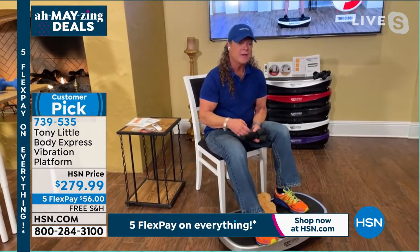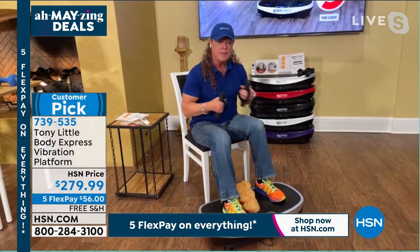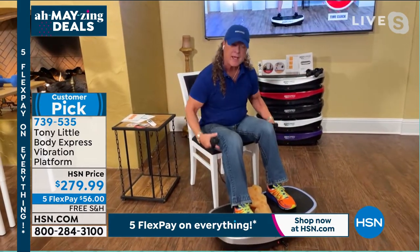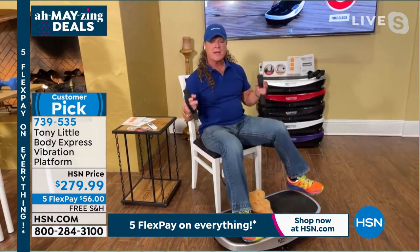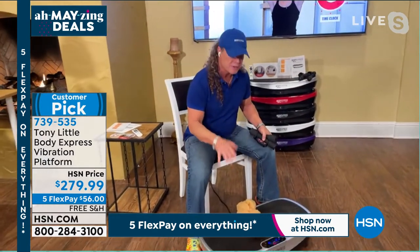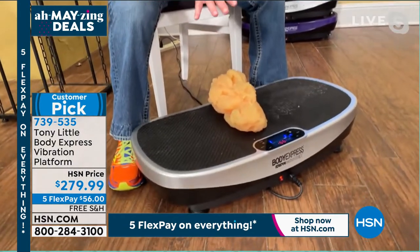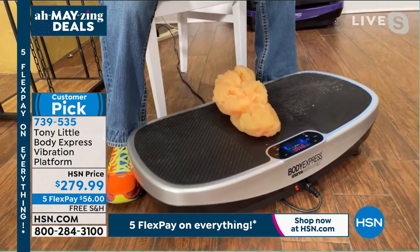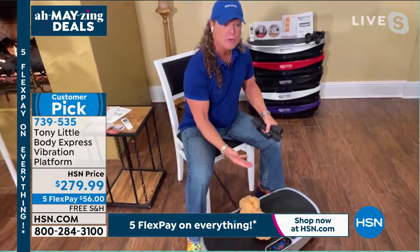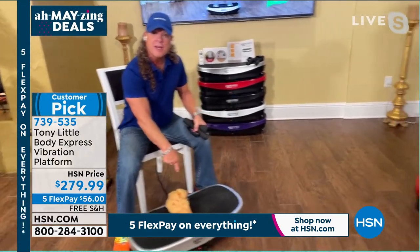There's just nothing you can't do on it. One more time, Sarah, for everyone to understand why we sell out: it has Bluetooth. I have never seen one of these with Bluetooth. That means you can play your own music any time you want and listen to your own tunes out of the speaker that's already built in.